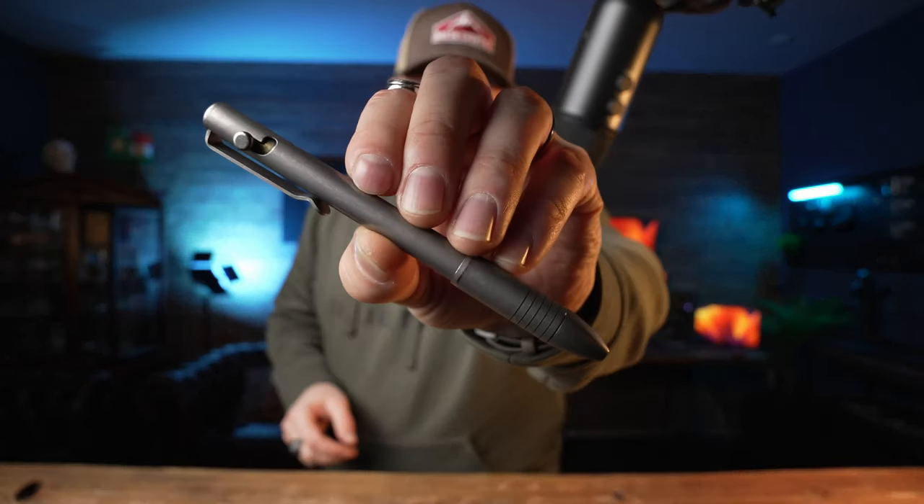Everything here is based on my personal opinion, and I only have experience with titanium pens made by Big Idea Design. So to start off with the Big Idea Design Bolt Action titanium pen — the entire frame is made out of titanium, obviously. And the one thing about it is that it's ridiculously durable.